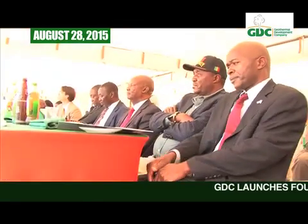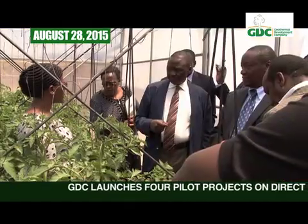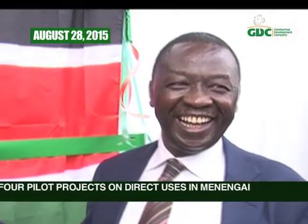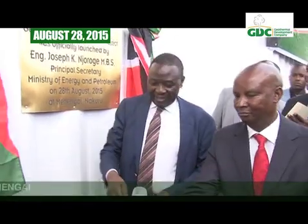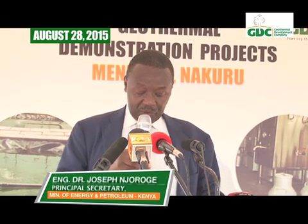On this bright August day of 2015, all eyes are on Menengai. Investors, politicians, and guests are here to witness a new chapter in Kenya's geothermal story as GDC launches the four units. Dr. Engineer Joseph Njerorge, Principal Secretary of the State Department of Energy, is here to launch the pilot projects. He declares that Kenya marks a very critical turning point — the successful piloting of four geothermal heated projects, attesting to innovation and opening new frontiers of how energy is created and consumed for national development.